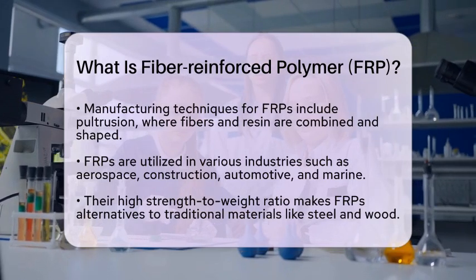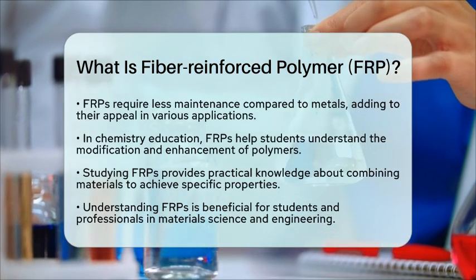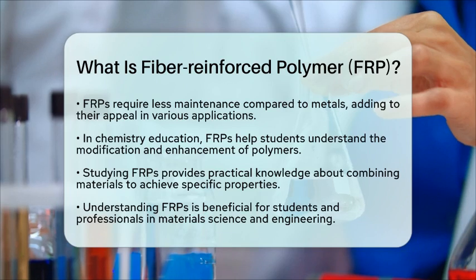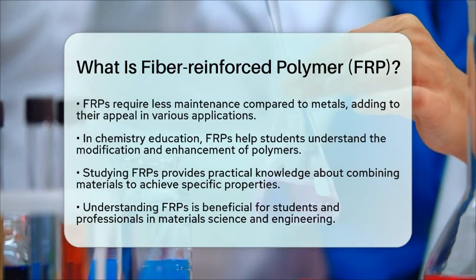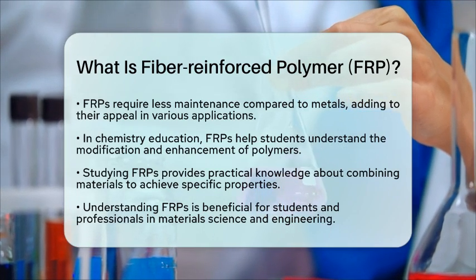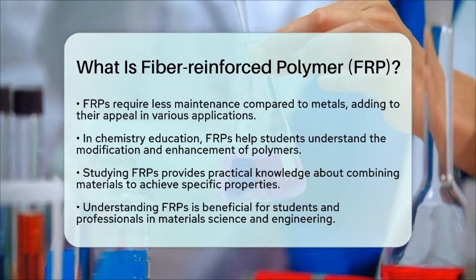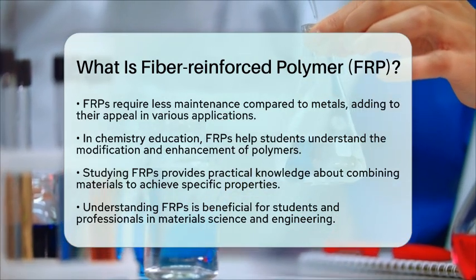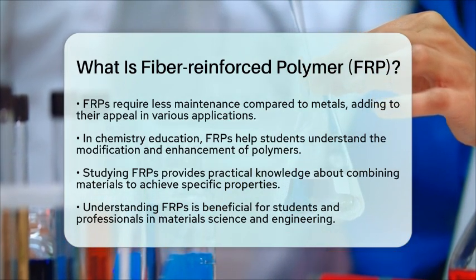In the context of chemistry education, fiber reinforced polymers offer students a practical way to understand how polymers can be modified and enhanced. By studying FRPs, students can see first-hand how the properties of different materials can be combined to achieve specific physical characteristics. This knowledge is essential for anyone interested in materials science and engineering. Understanding fiber-reinforced polymers opens up a world of possibilities in both industry and education, showcasing the incredible potential of combining different components to create something stronger and more versatile. Whether you are a student or a professional, the study of FRPs can provide a solid foundation in the principles of polymer science and materials engineering.